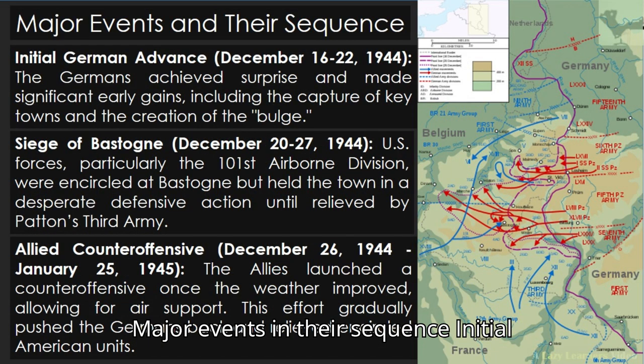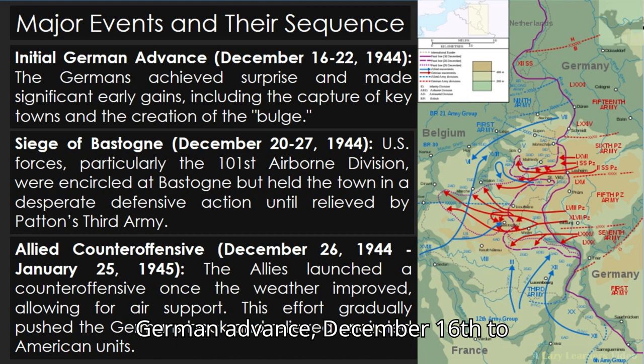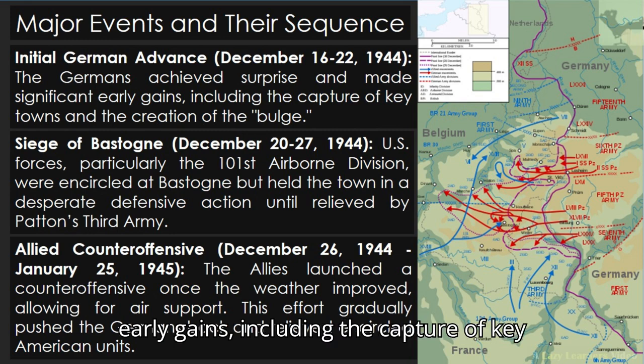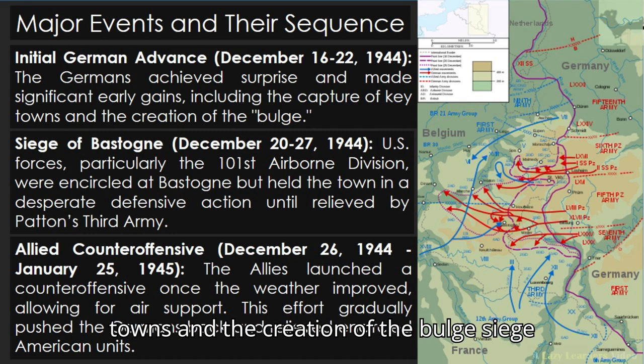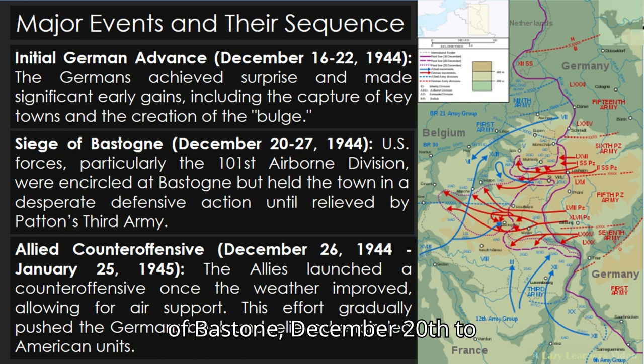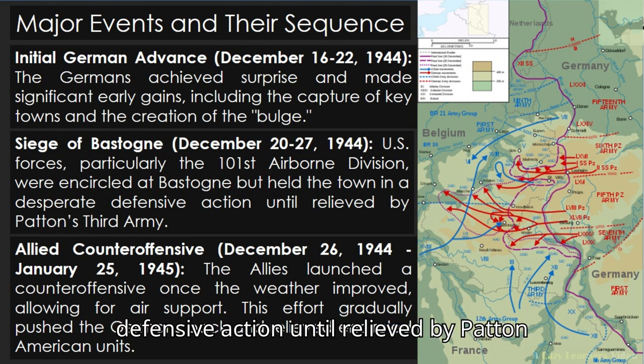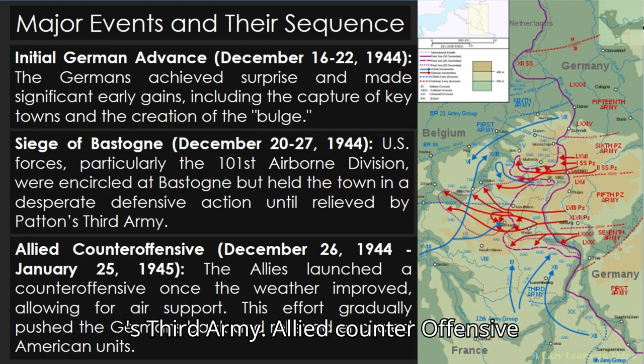Major events and their sequence. Initial German advance, December 16th to 22nd, 1944: the Germans achieved surprise and made significant early gains, including the capture of key towns and the creation of the Bulge. Siege of Bastogne, December 20th to 27th, 1944: U.S. forces, particularly the 101st Airborne Division, were encircled at Bastogne but held the town in a desperate defensive action until relieved by Patton's 3rd Army.